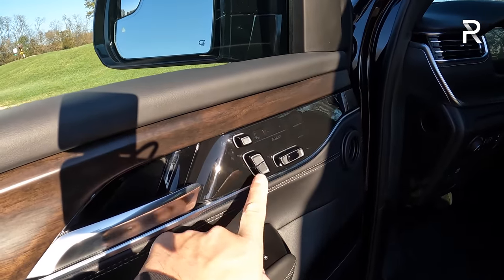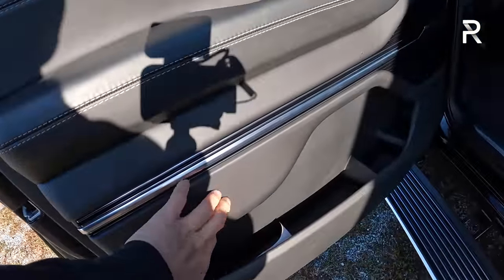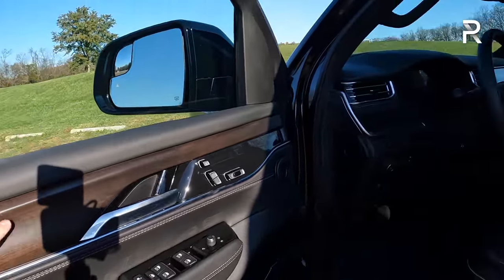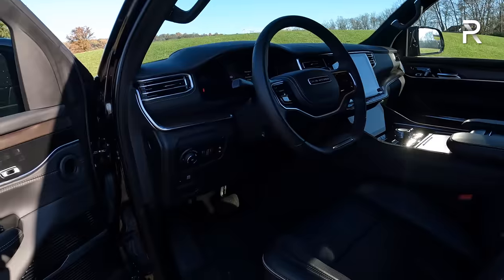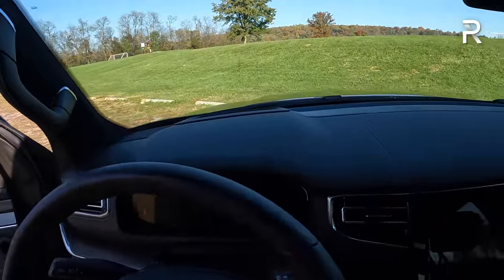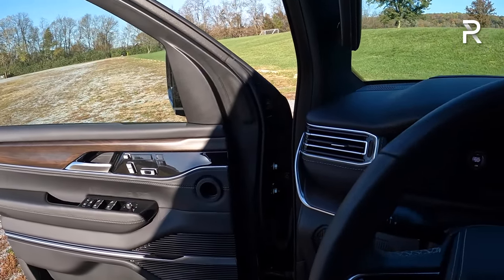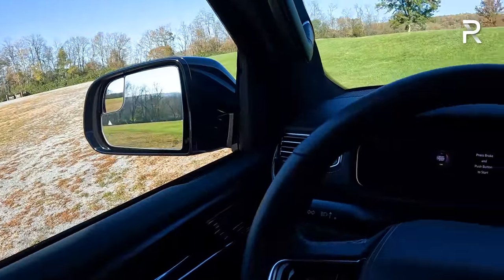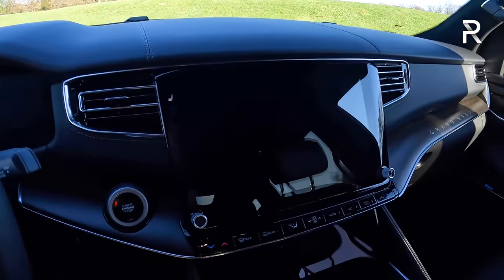Seat controls on the door panel are very Mercedes-like, with soft-touch real leather covering the entire door panel, real metal trim, and real walnut wood — a more classic look compared to the blue agave with aluminum trim I showed previously. Getting into the vehicle, you have a commanding view. The one notable miss is the absence of power soft-closing doors, something competitors do offer. When you close the door manually, it makes a wonderful solid thunk that you'd expect at this price point.